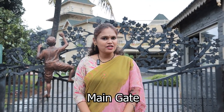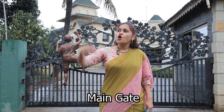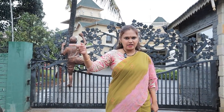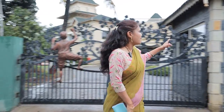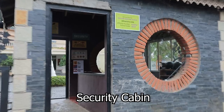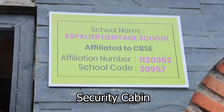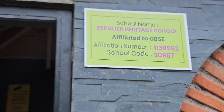I am now standing at the entrance of our school. This is the main gate. On the right-hand side is the parking area. I am going to enter the school from the security cabin here. You can see the name of the school along with the affiliation number and the school code displayed at the center.